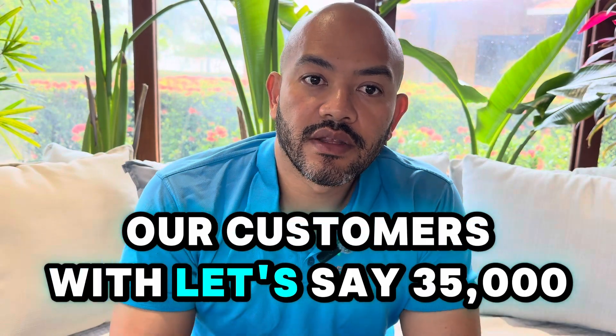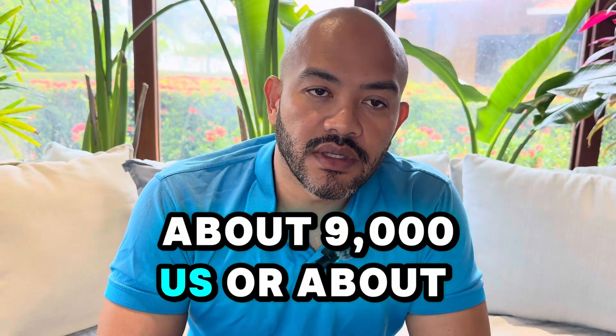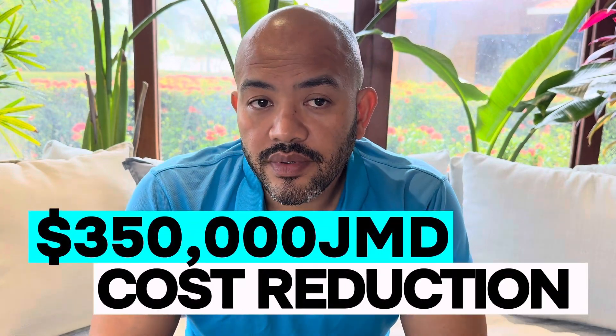For our customers with, let's say, a $35,000 light bill, a year ago the system would cost you about $9,000 USD or about 1.45 million Jamaican dollars. Fast forward to today, that same system is only going to cost you 1.1 million Jamaican dollars, or about $7,000 USD. That's a huge drop over the last year.